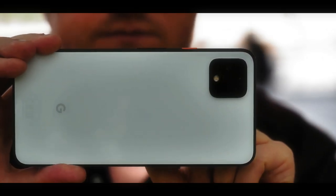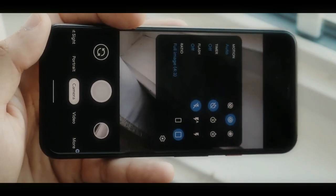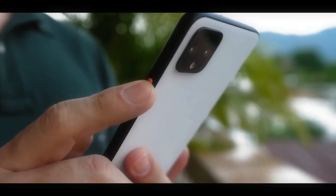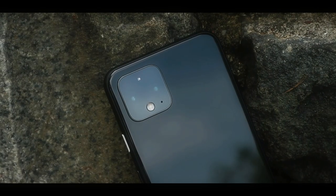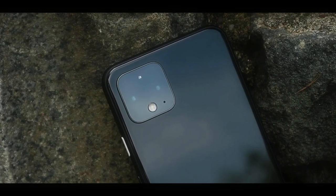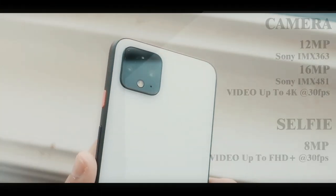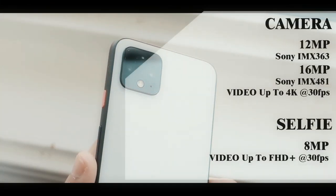Entering the camera sector, it's not surprising that this phone is able to produce quite charming and cool photos, because both lenses use sensors made by Sony, both of which are also supported by OIS. The main camera has a resolution of 12MP with a Sony IMX363 sensor, and a 16MP telephoto lens with 2x optical zoom using a Sony IMX481 sensor.